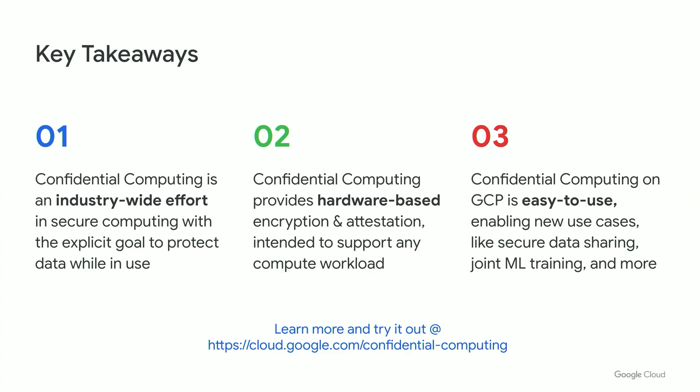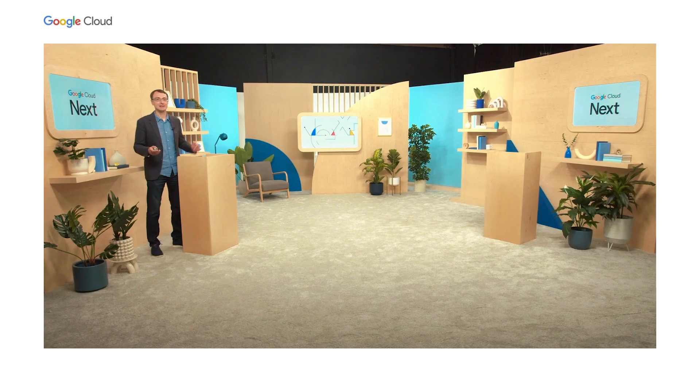In closing, I would like to thank you for attending and leave you with a few key points. Confidential computing is an industry-wide effort in secure computing, and we at Google together with OEMs are working and innovating to further privacy and security guarantees. Confidential computing provides hardware-based data encryption and remote attestation — it's easy to use, performant, and scalable. Finally, Confidential Space builds on top of confidential computing and enables new use cases like secure data sharing, privacy-preserving analytics, joint ML training, and much more. I hope you try out our preview — thank you very much for attending.